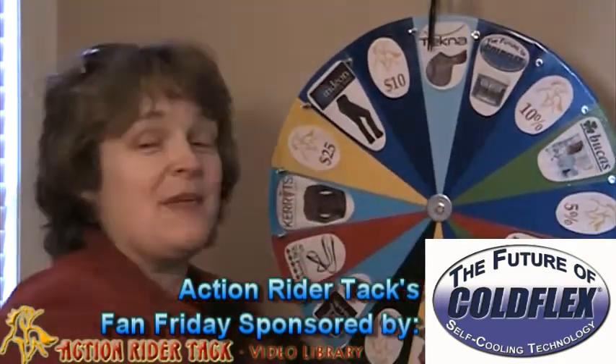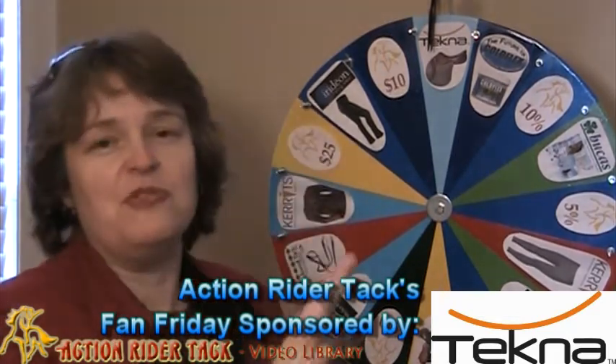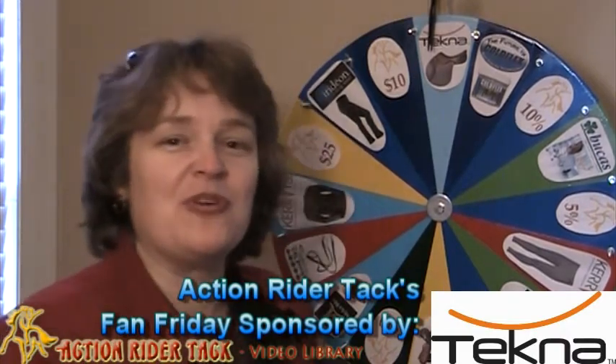No harsh chemicals in any of their products either. Tecna is giving away a jumping saddle — this is beautiful. Quick, clean technology, so you can actually just hose off your saddle and wipe it dry. It's absolutely fabulous.